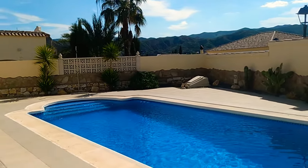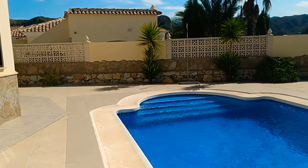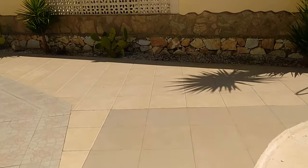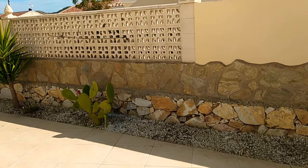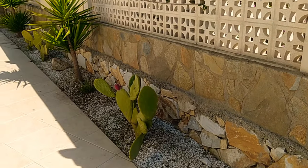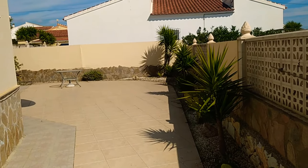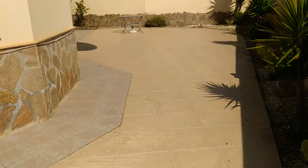We'll take a wander down to the right hand side of the property. This has been a second home for a long time, but it would make a beautiful full-time residency or it's perfectly safe as a lock-up-and-leave. There's great rental potential if you wanted to rent it out for holidays when you're not using it. Look at this huge terrace here.